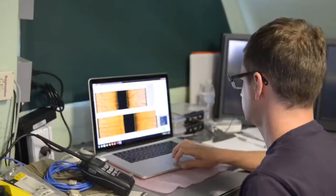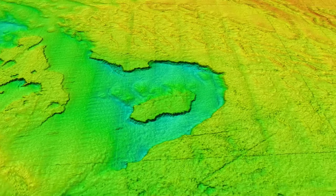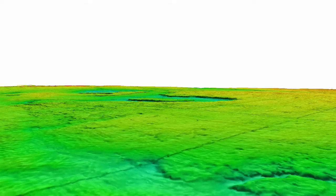Side scan sonar gives us about a 300-meter swath — roughly a thousand-foot swath — of the sea floor that shows us its texture: how hard it is, and what types of sediment are present. Multi-beam sonar, on the other hand, gives us the topography or relief of the sea floor — the elevation, like you would see on a Google Earth map. Combining both gives us the texture, hardness, roughness, and elevation, providing an indication of the types of habitats that might occur.